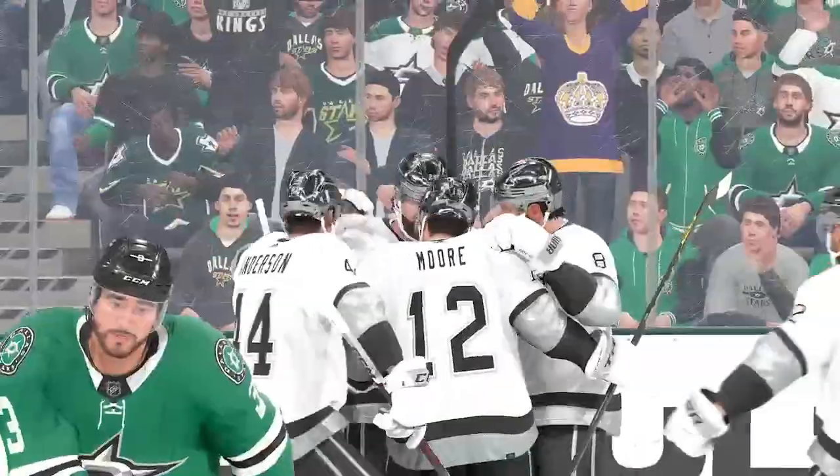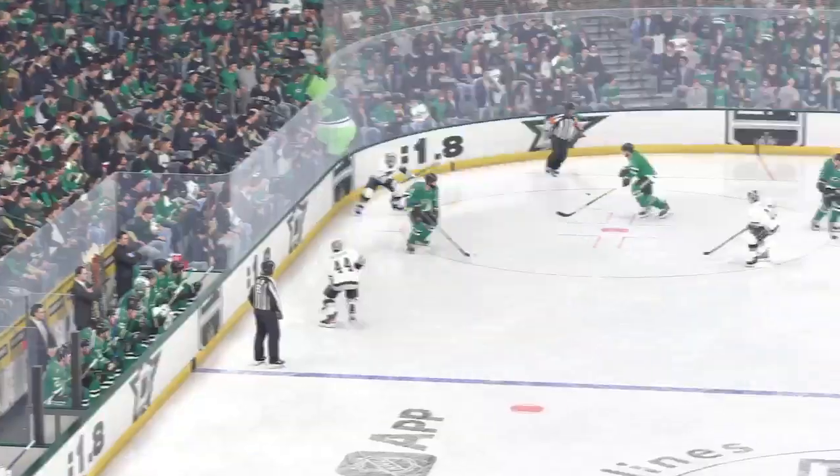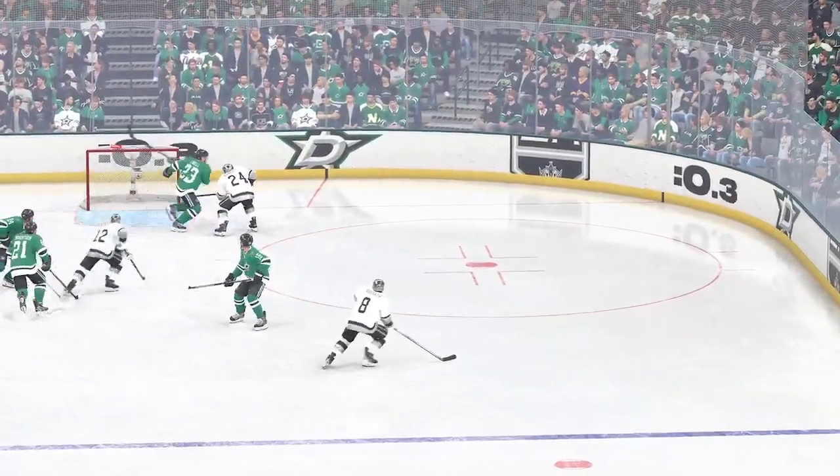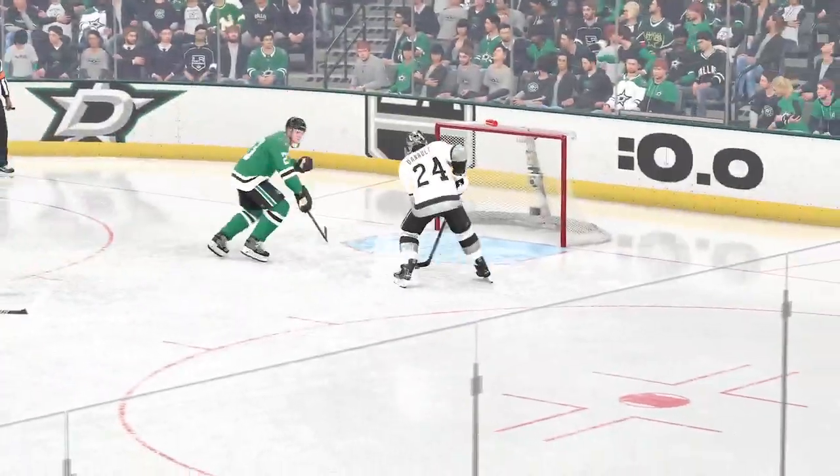Storms into the empty net! I feel like you must have had a few empty netters in your day. Oh yeah — listen, I was on the back end, I didn't have hands, so when I scored one, I celebrated. I was fist bumping everywhere, even when it was the empty net.